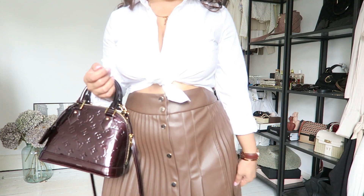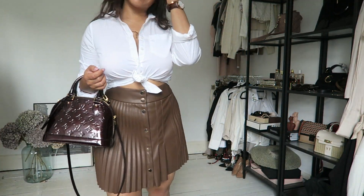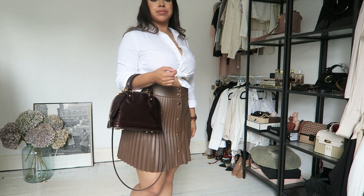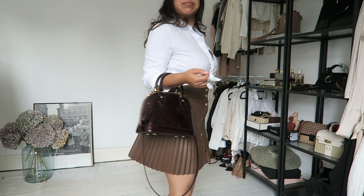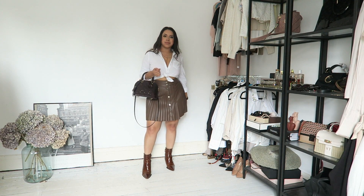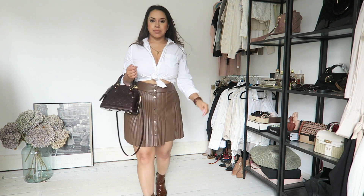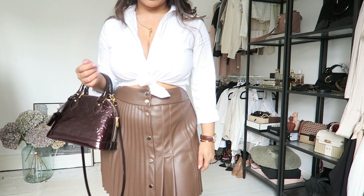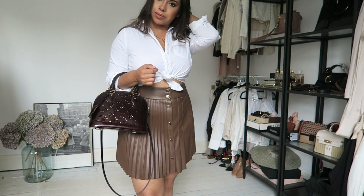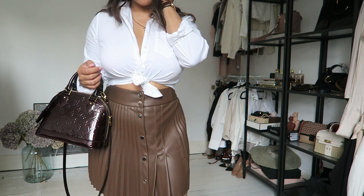If you want to go for that Britney 'Baby One More Time' vibe, this is it! I gave it some edge by tying up the shirt — you can wear it tucked in of course with a pair of tights to work, but tying it up if you're going out to a bar in the evening or meeting up with friends gives it a more edgy feel. If you haven't seen my 'how to style a white shirt' video, this is one of those ways — and it's one of my favourites.